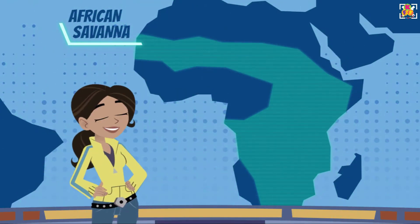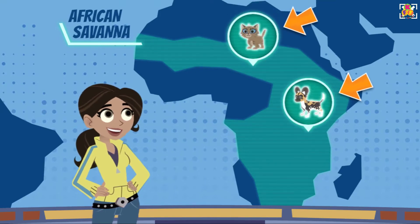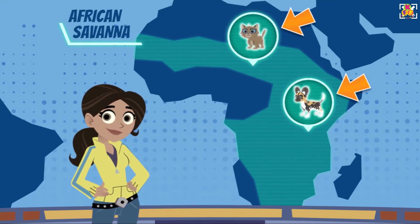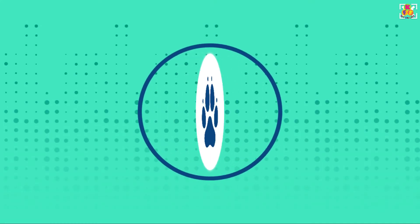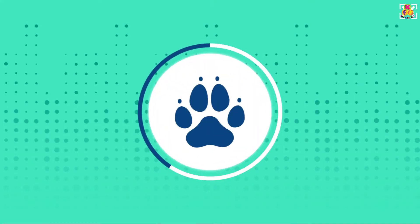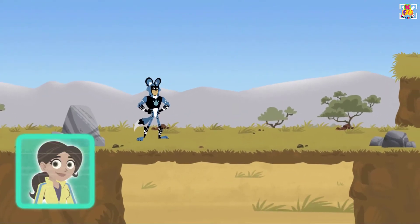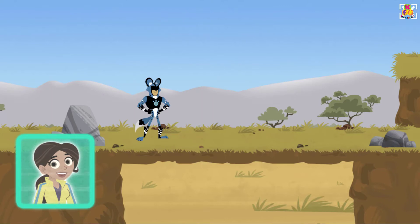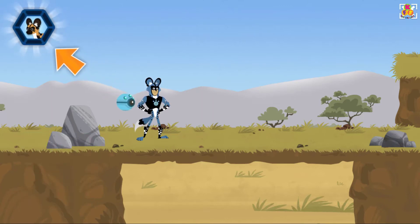Welcome to the African savannah. Which baby animal would you like to rescue? Wild puppy. Martin is using his wild dog power suit to retrace the puppy's steps. This is your progress meter, showing how many animal behaviors you've scanned.